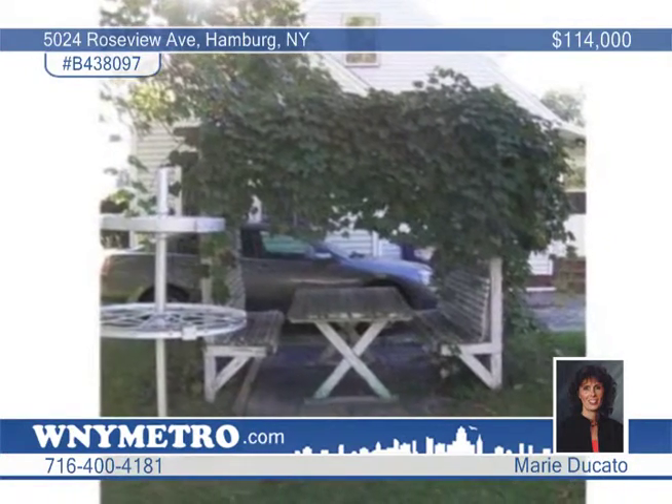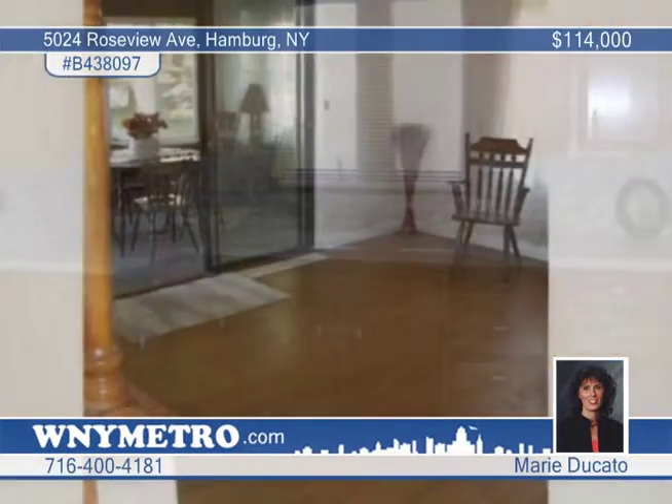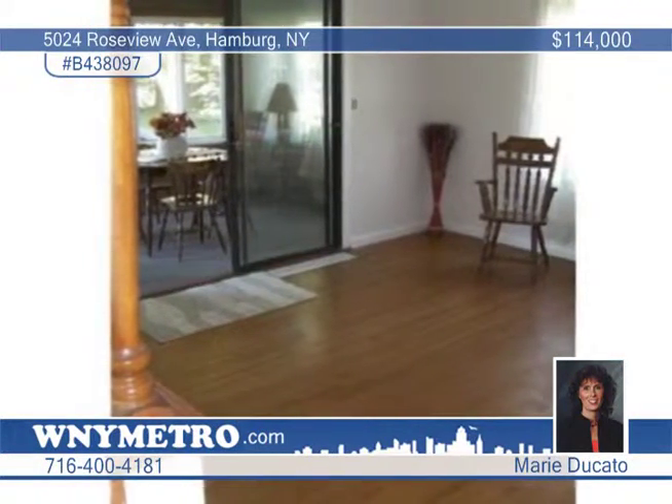Inside the home are beautiful hardwood floors, a ton of natural light, and a floor plan you'll adore, as well as a Florida room that provides the perfect relaxing retreat.